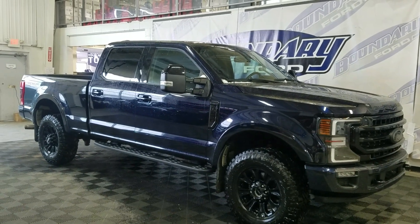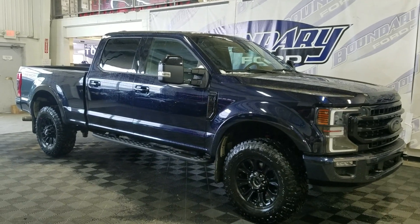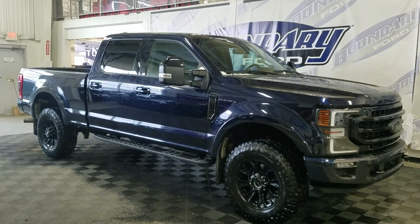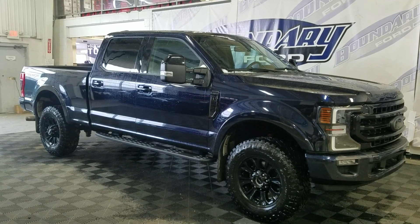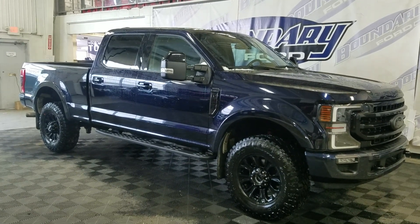Welcome to Boundary Ford, located at 250th Avenue in Border City. Today we're going to tour this beautiful pre-owned 2021 Ford F-250 Lariat. The exterior color is blue, and under the hood is a 7.3-liter gas engine paired to a 10-speed automatic transmission.